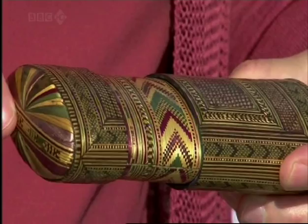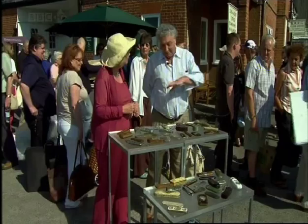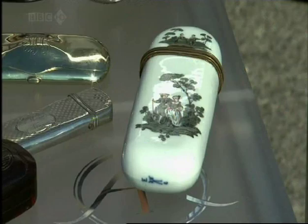Where did you get this one? Off the internet, that particular one. And do many people collect spectacle cases? Yes, it's a very specialised thing. But in the world, there's probably about 30 people who collect them. I like to think my collection's probably one of the best.